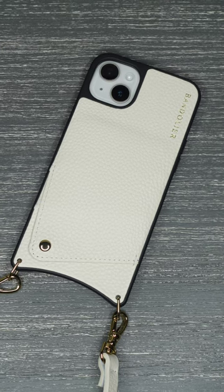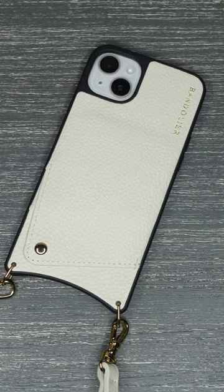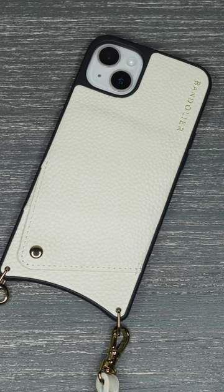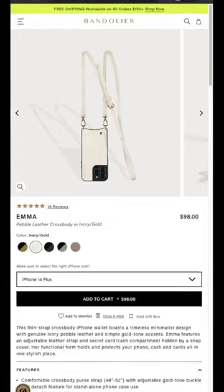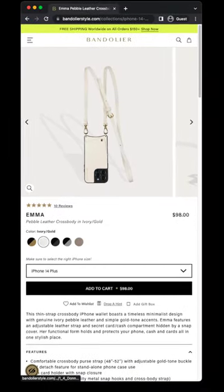I've wanted to check out one of Bandelier's extremely expensive but highly rated luxury cases for a while now, so today we're going to do exactly that. Today we have the Emma Pebble leather crossbody in a goldish white color.